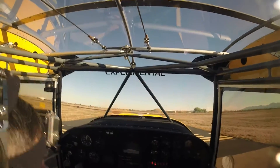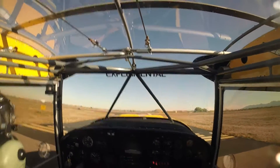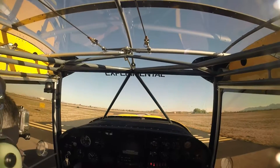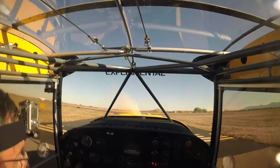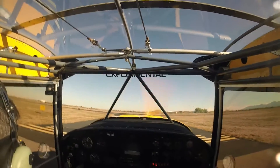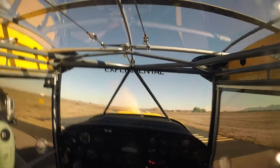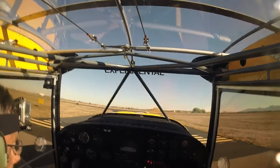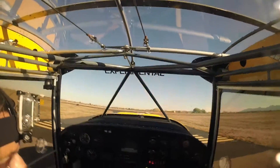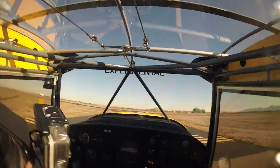Glendale Tower, 222 Alpha Zulu is ready for takeoff and stay in the pattern. November 51 Whiskey, turn left at Alpha 7, taxi into the ramp and just monitor ground, 118.0.